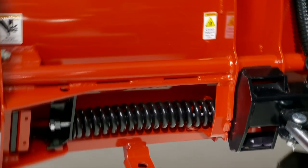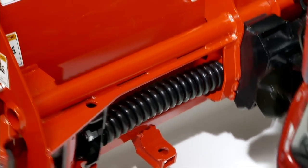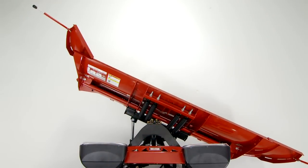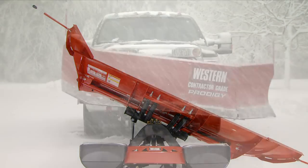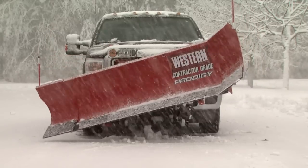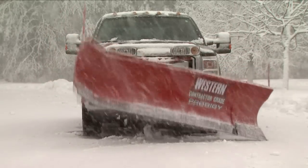As the blade angles, the heavy-duty coil compression springs and cable assembly pull the trailing wing back until it aligns with the mold board, while the leading wing remains angled forward to clear a 7'10" swath when fully angled. So as you change the plowing angle, the Prodigy wings automatically transform into the most efficient plowing configuration.